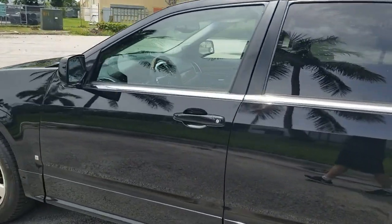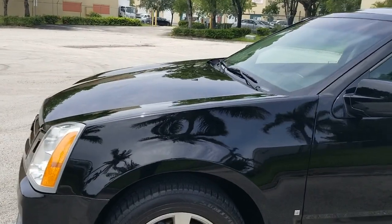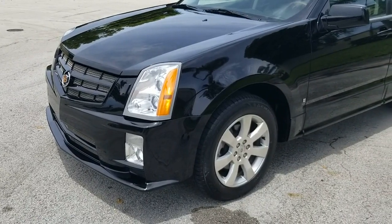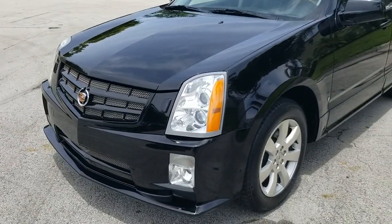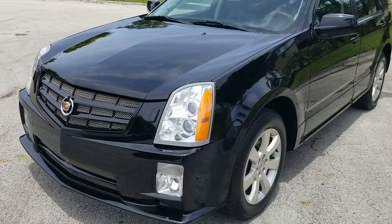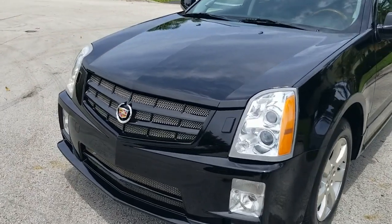This car is a rebuild title, but we were able to acquire all the pieces in the same color, so the car does not have any paintwork on it. The passenger side fender, hood, and front bumper were replaced. We got them off another Cadillac SRX that was the same color, so the paint is all original. Let's go ahead and take a closer look.